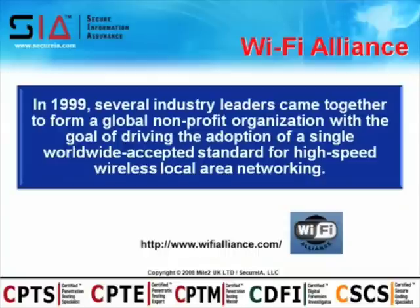Back in 1999, another alliance was formed called the Wi-Fi Alliance — you'll typically find their emblem on a lot of wireless products you purchase. A number of industry leaders came together to form this global non-profit organization. Their goal was to drive the adoption of a single, worldwide accepted standard for high-speed wireless local area networking.